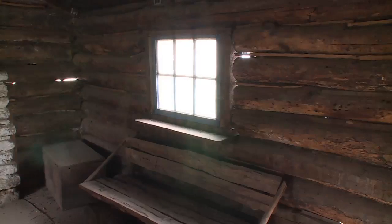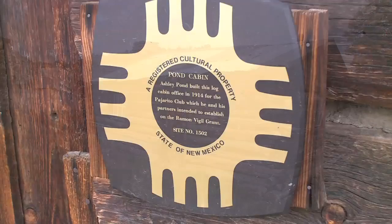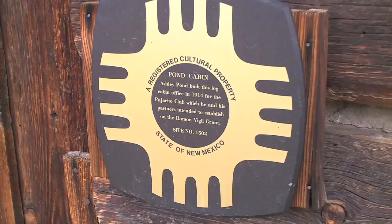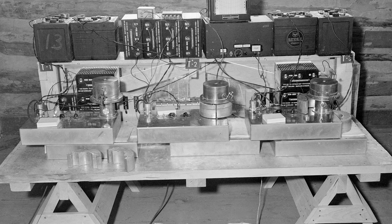There were two cabins. The Pond Cabin was primarily used by Segrè's group as an office, a library, and a place to spend the night when they had to stay down here. The Forrester's Cabin was actually where the chemistry experiments were set up.